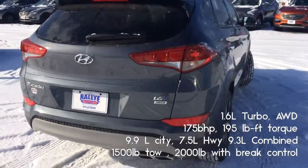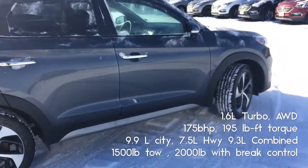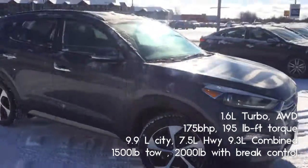So again, this is the 1.6 liter turbo all wheel drive GLS SE. If you want some more information, just click the link below. My name is Nigel — have a great day.